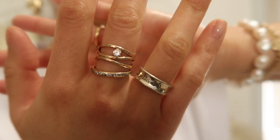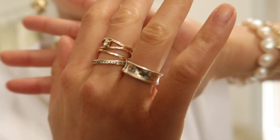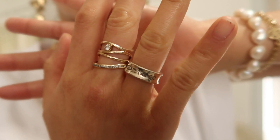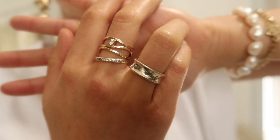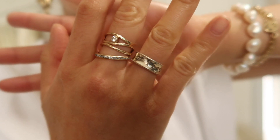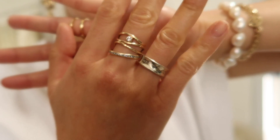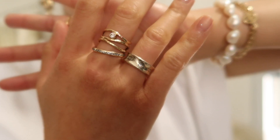Next up is a Tiffany & Co ring — this is probably one of the more popular entry-level Tiffany rings. Definitely not the most comfortable; you can see how it sticks out from the sides quite a bit. But it's a pretty substantial ring and I like rings that are a little bit thicker.